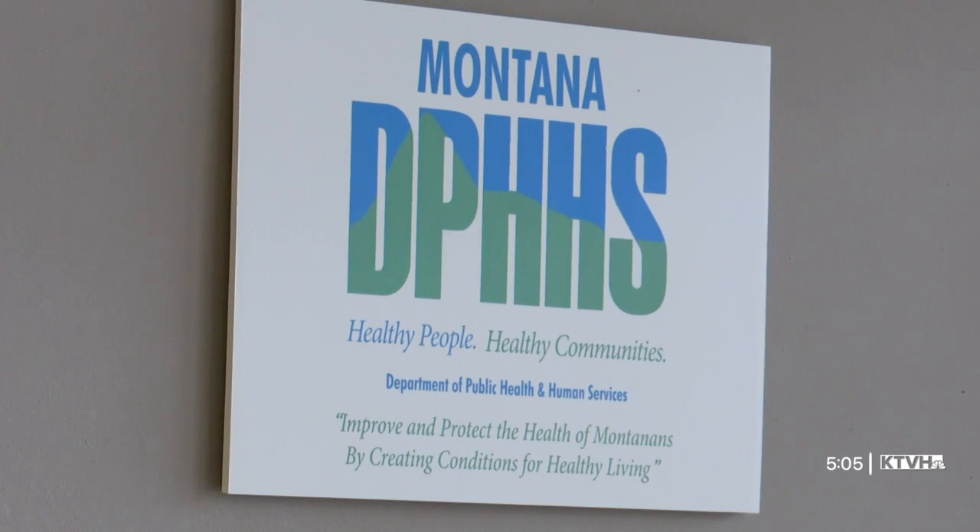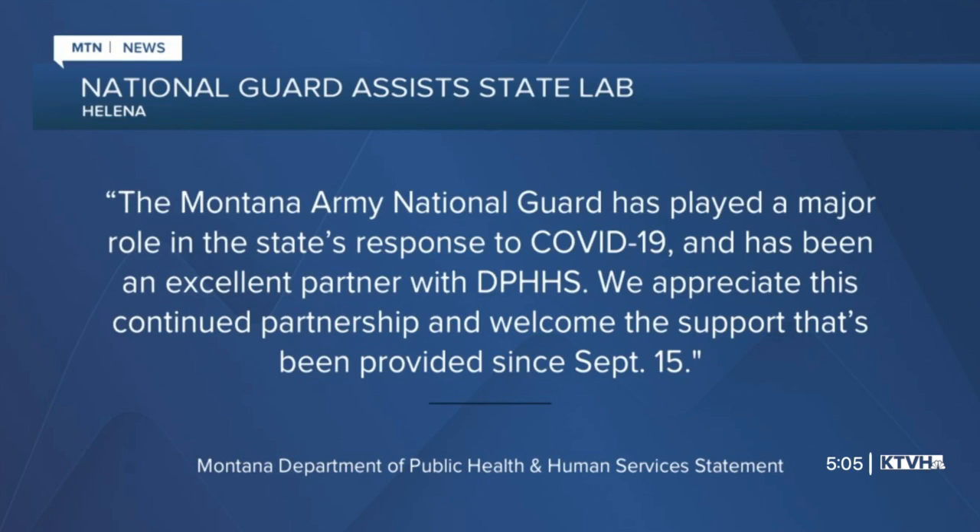Montana DPHHS says they're grateful for how the guard is helping their efforts. In a statement, they said the Montana Army National Guard has played a major role in the state's response to COVID-19 and has been an excellent partner with DPHHS. We appreciate this continued partnership and welcome the support that's been provided since September 15th.